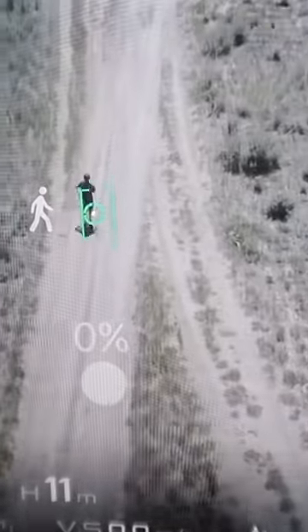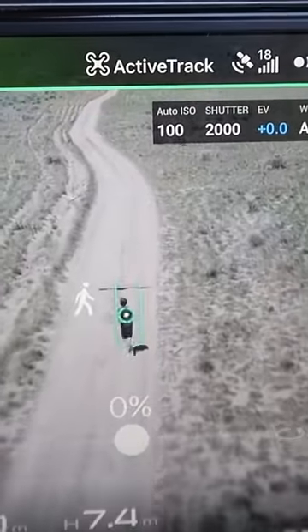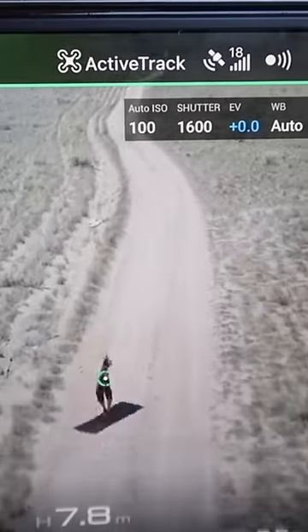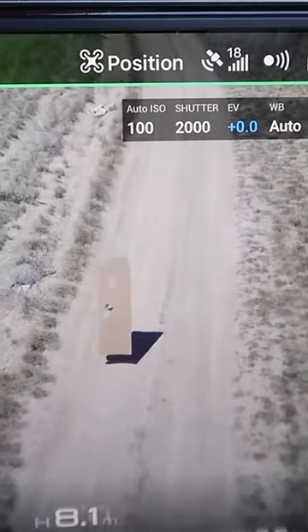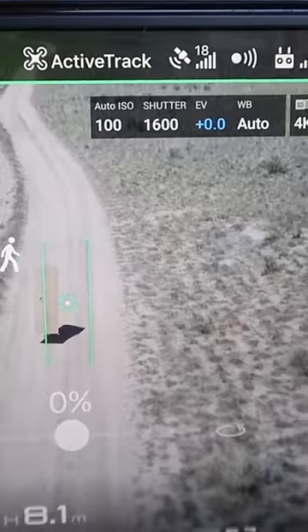Doesn't work. So now your friend just has to try to escape the drone. Now let's see if we can camouflage ourselves. At first it worked, but then it found the shadow on the ground — it's still following him.